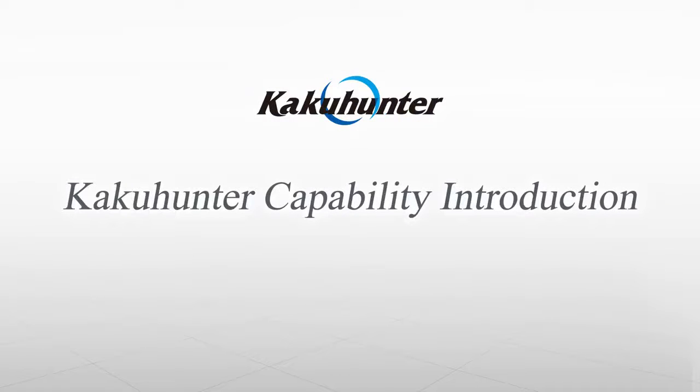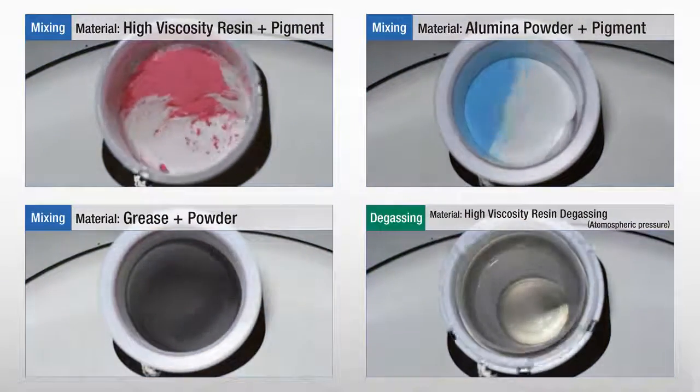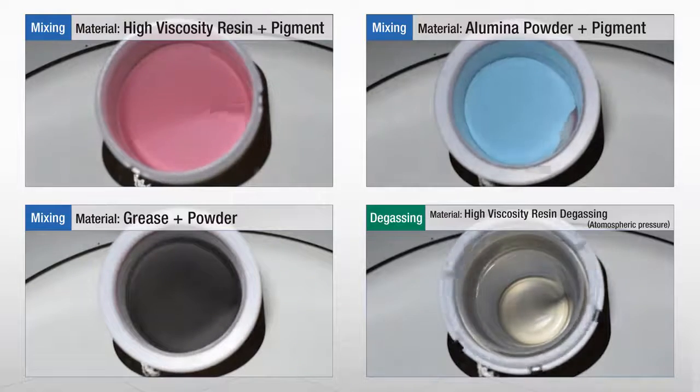Now, let's take a look at KakuHunter's processing capabilities. As they are pushed against the inner wall of the container by the centrifugal force of the revolution, materials are mixed gradually from the bottom upwards. This also enables maximum removal of bubbles.